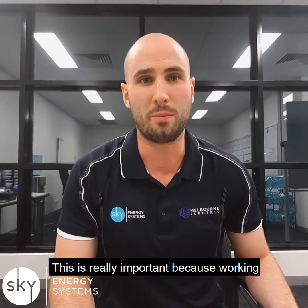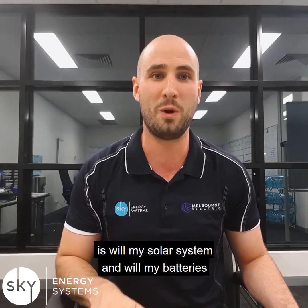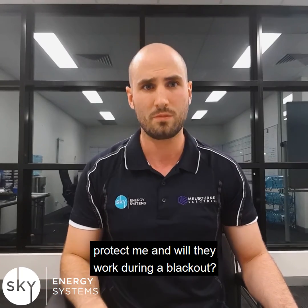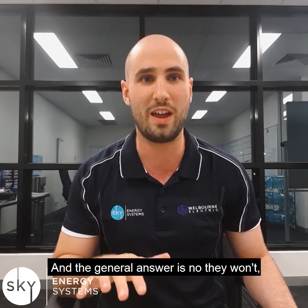This is really important because working in the solar industry, a question I get a lot is: will my solar system and will my batteries protect me, and will they work during a blackout? And the general answer is no, they won't.